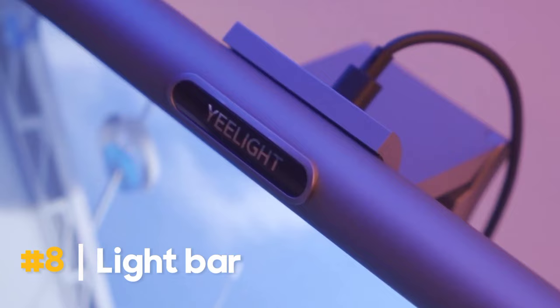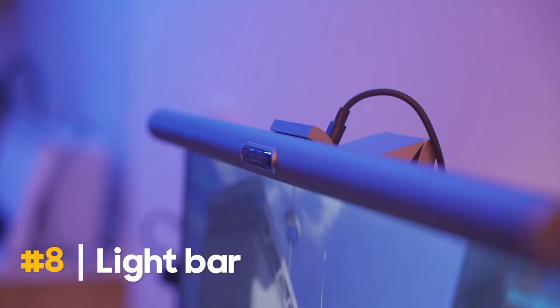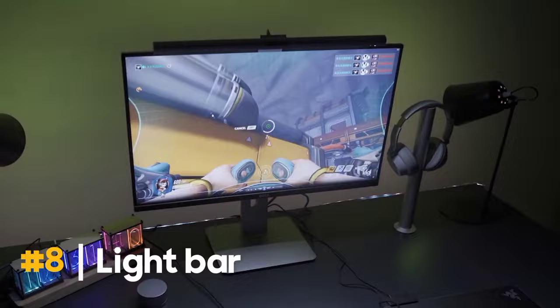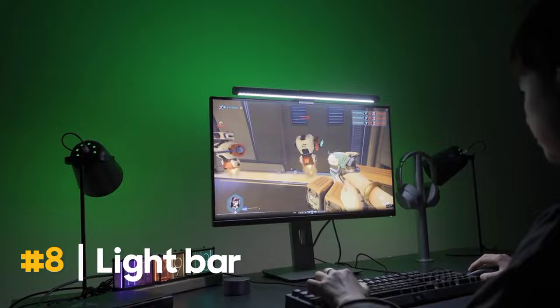Now, gamers and office workers, the Yeelight Monitor Light Bar is for you. It offers RGB backlighting, uses Alexa and Google Home, and is USB-powered. Priced at $99.99, it's a stylish addition to your setup. The light is designed to provide interactive lighting for popular PC games to enhance the gaming experience.